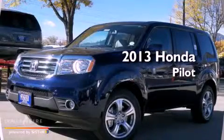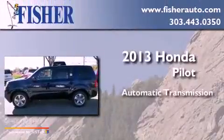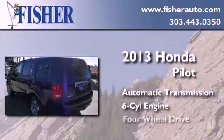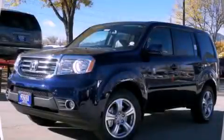This is a brand new 2013 Honda Pilot. This crossover has an automatic transmission, a six-cylinder engine, and four-wheel drive. Stop by today and test drive this vehicle for yourself.